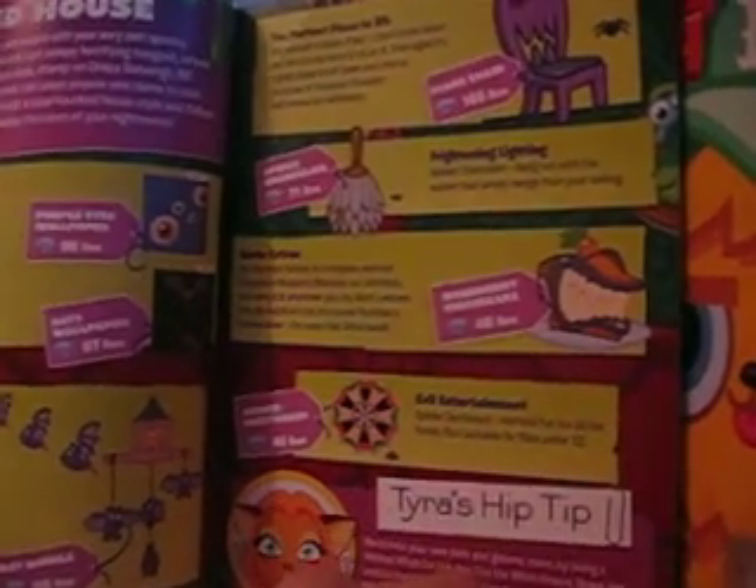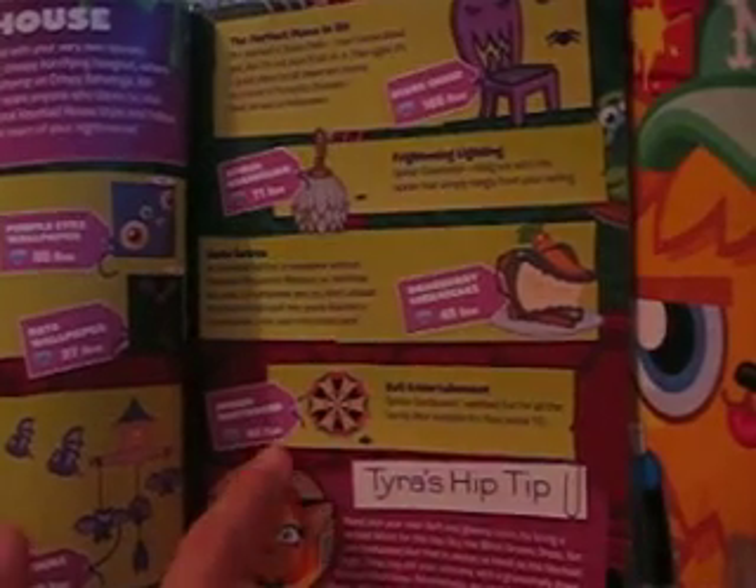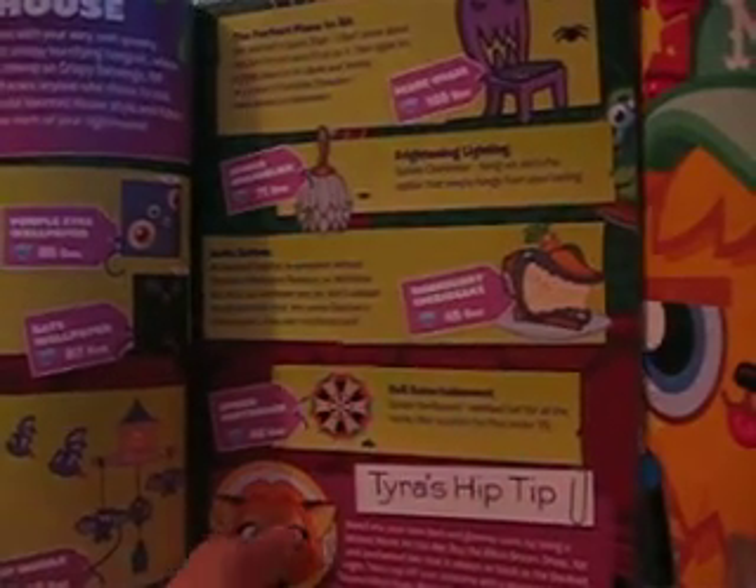There's also a scare chair for 165 rocks, a spider chandelier for 71 rocks, and for the eerie extras you can get some raw berry cheesecake to feed your monster and evil entertainment, a spider dartboard for 46 rocks, and there's lots more stuff to buy for your room.